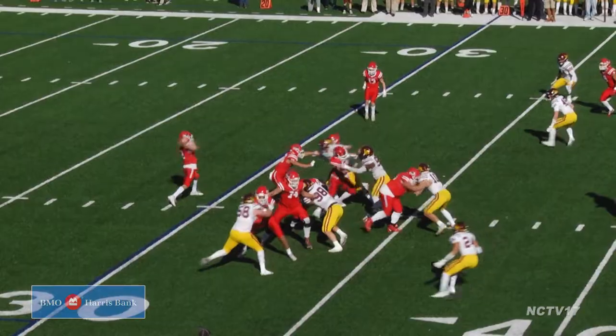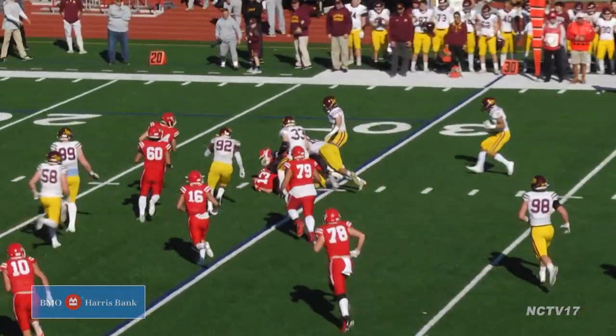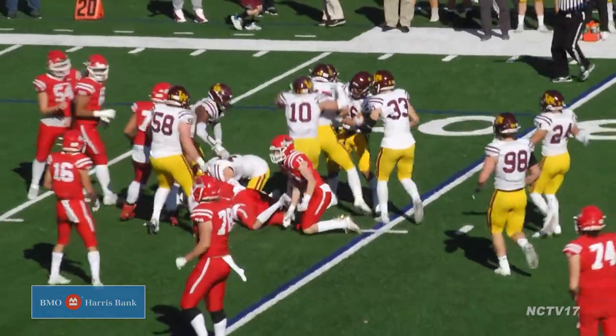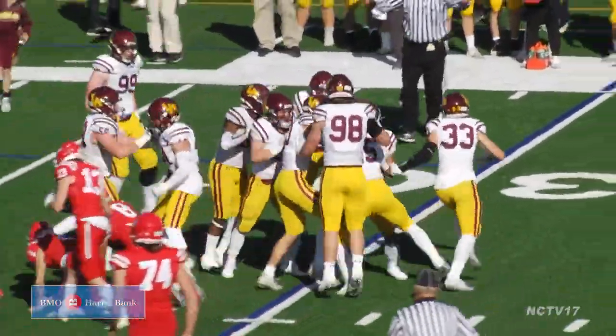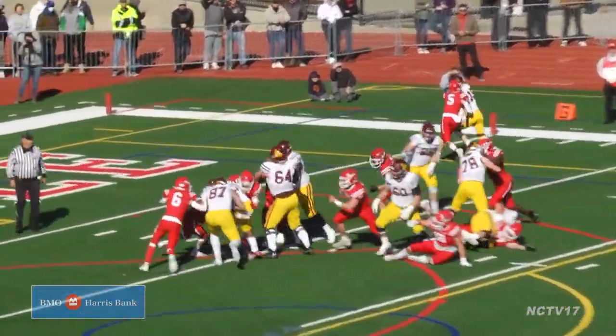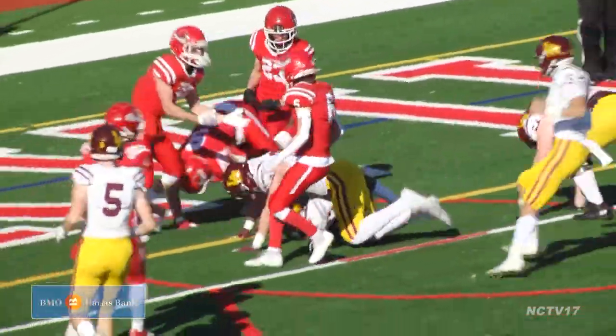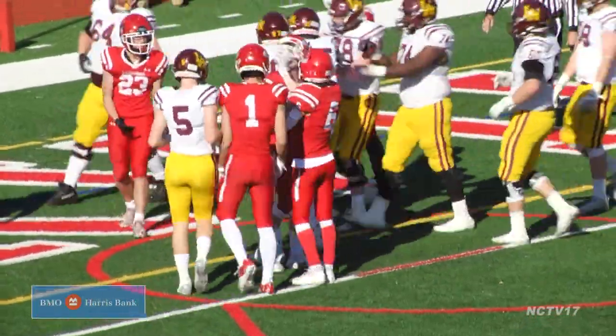Naperville Central trying to get the offense going. Owen Prucha double clutches and is picked off by Jamie McCabe. Loyola in business once again. A few plays later, the handoff goes to Ryan Gibbs and he and the O-line push the pile into the end zone from 8 yards out. Loyola now leading 26 nothing.